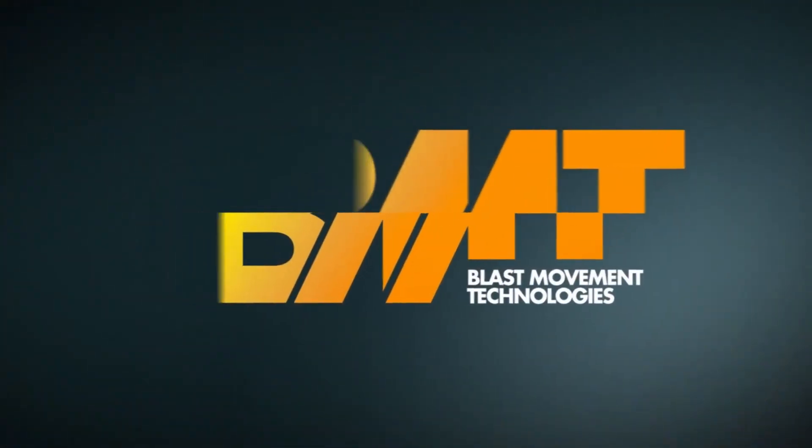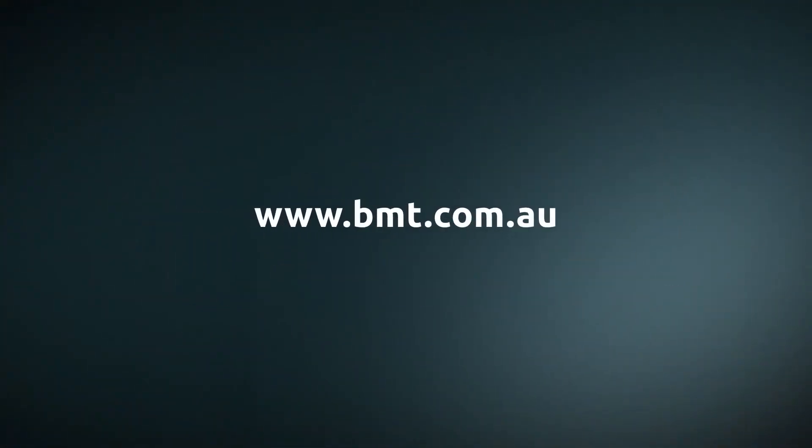For more information or pricing, go to www.bmt.com.au.